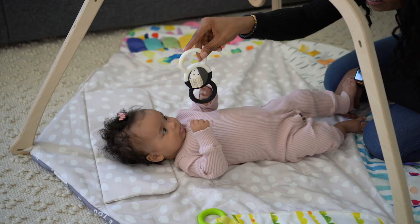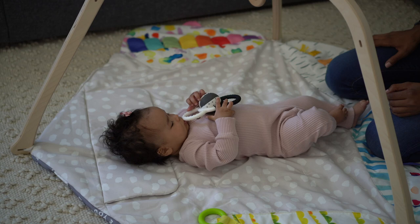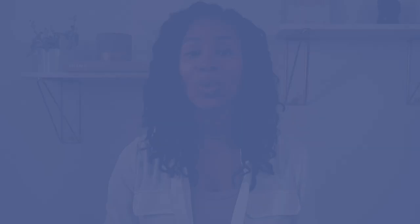When it comes to fine motor skills, your four-month-old is likely beginning to explore with their mouth — bringing hands and toys to their mouth and sucking on or exploring them orally. Your four-month-old is also starting to reach for items, and if items are placed in their hands, they are grasping them and bringing those items to their mouth to explore.